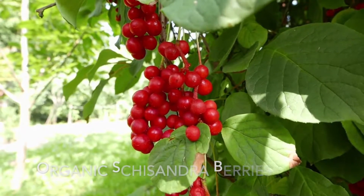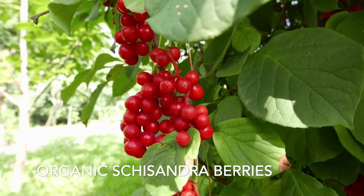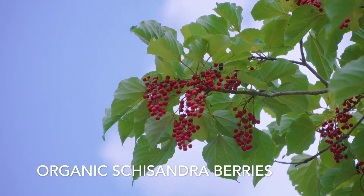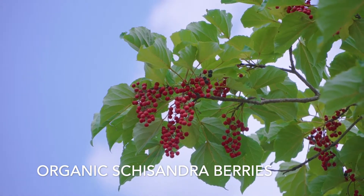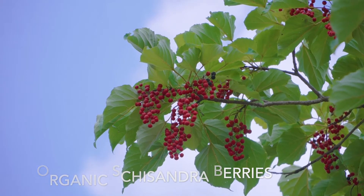Organic schisandra berry comes next. The schisandra berry, also known as the five flavor berry, is a vine plant native to the forests of China. Schisandra is praised for benefiting liver function and improving physical stamina and endurance.